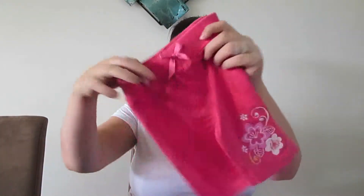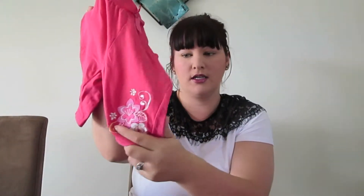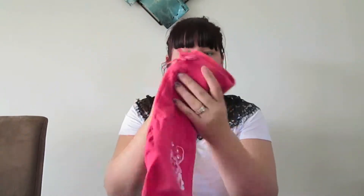Next is a super cute basic pair of shorts. These are a size two, so they'll be her next size up. They've got little flower embellishments on the corner. These were 50 cents as well, so not bad.